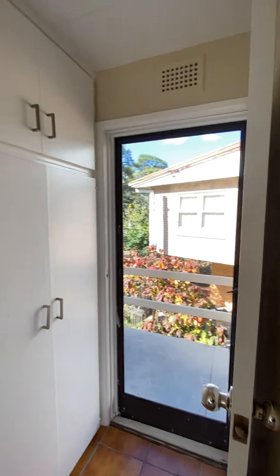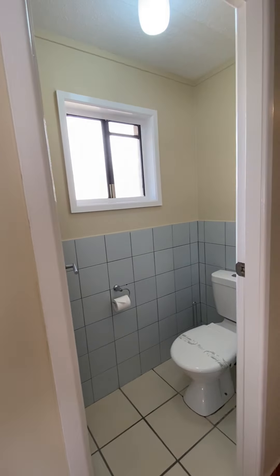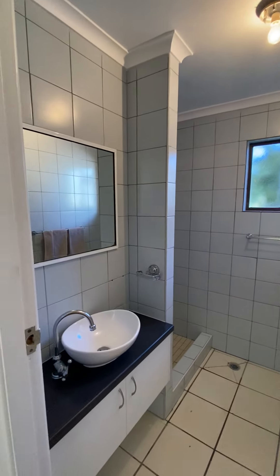Back door outside, some linen cupboards, main toilet, and your bathroom.